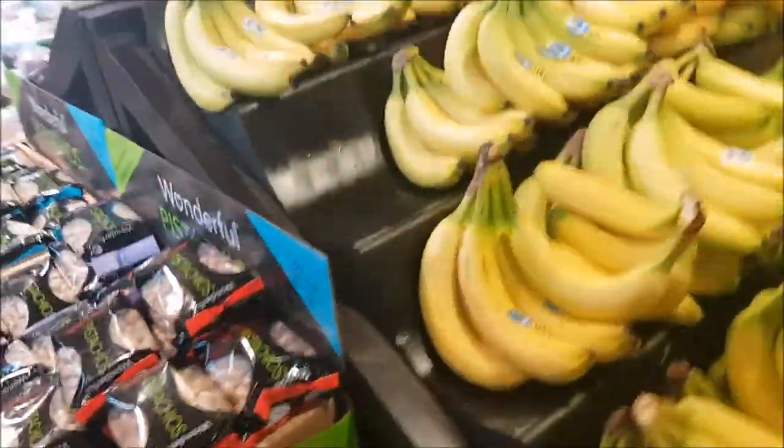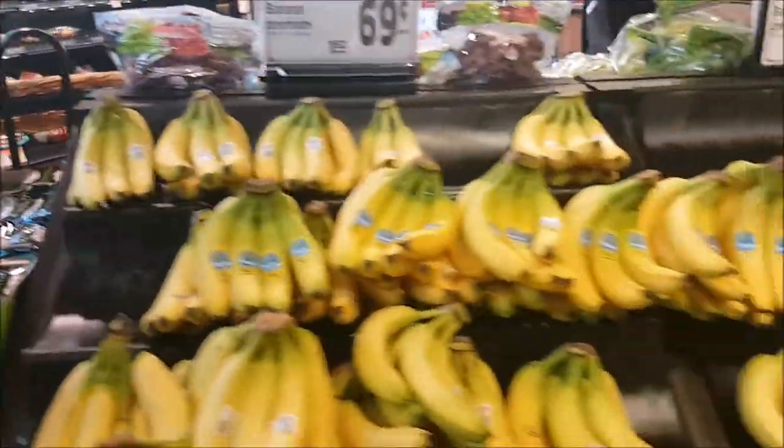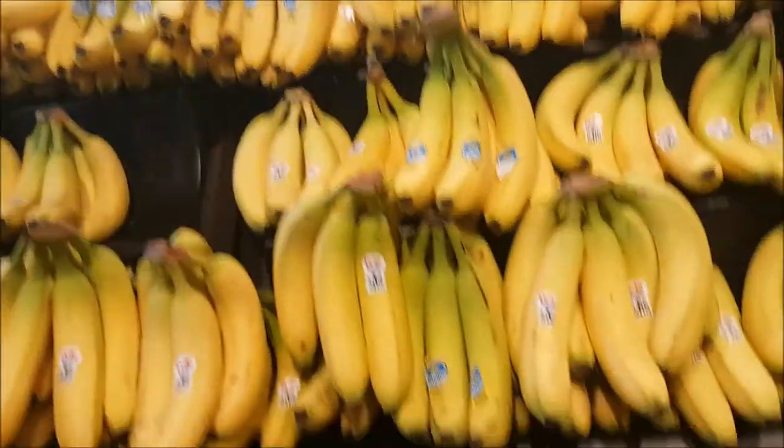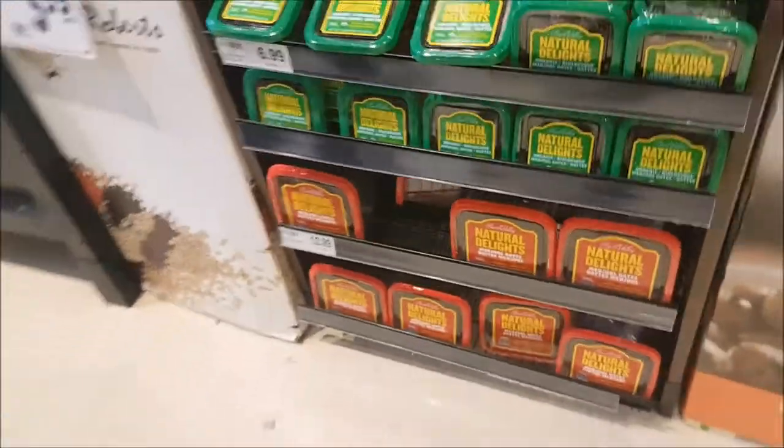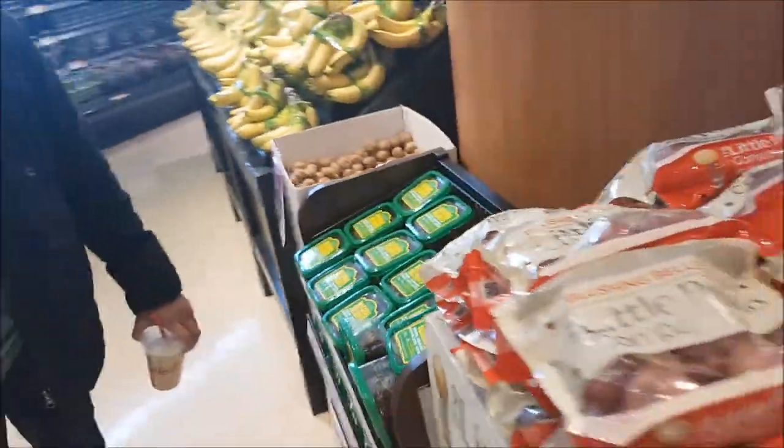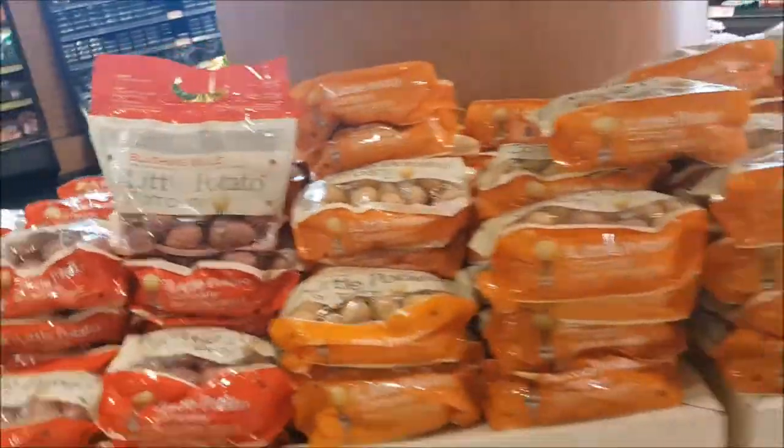We chose the produce aisle for our investigation, knowing that no matter the aisle, our expectations would be drastically changed. As the produce aisle has the supposedly freshest product in the store, it would be the perfect aisle for our investigation. It was also the perfect aisle, as although not everyone eats meat, dairy, or sugary snacks, almost everyone eats vegetables. This is also why the first section of Petro, along with most supermarkets, is the produce section.